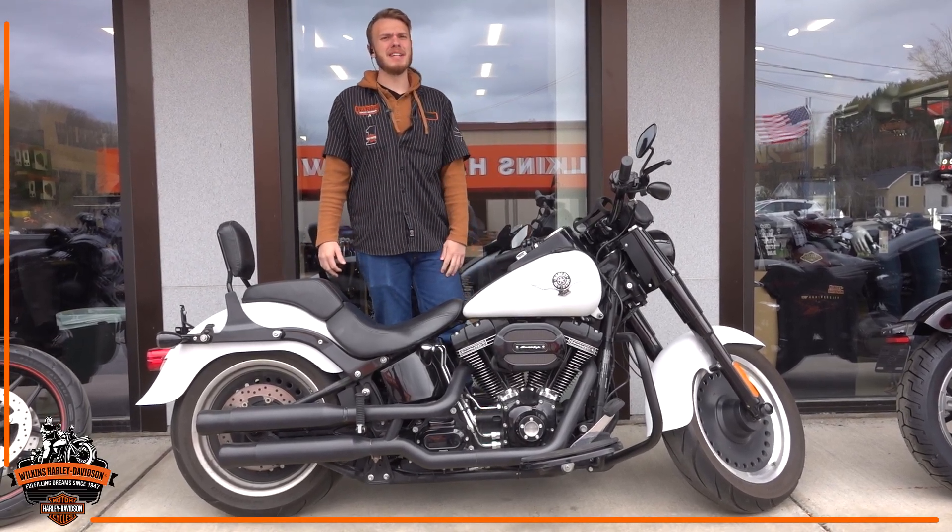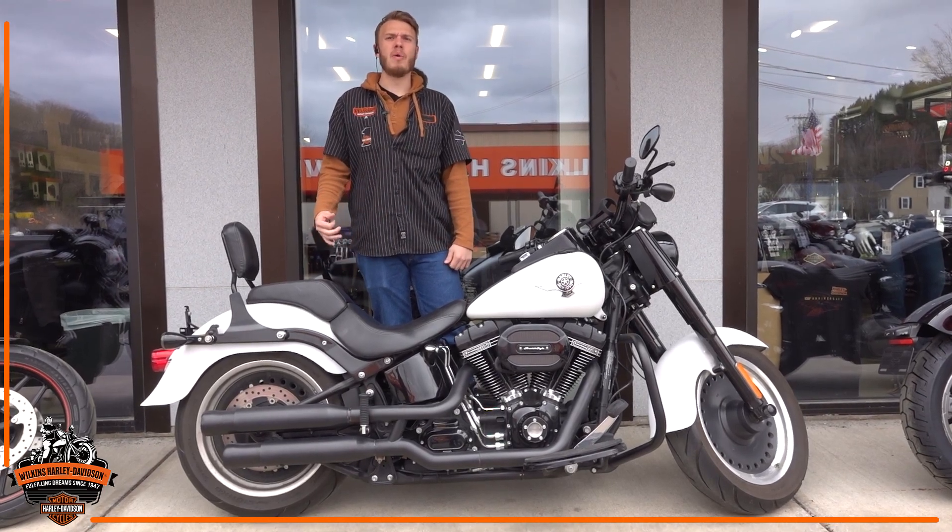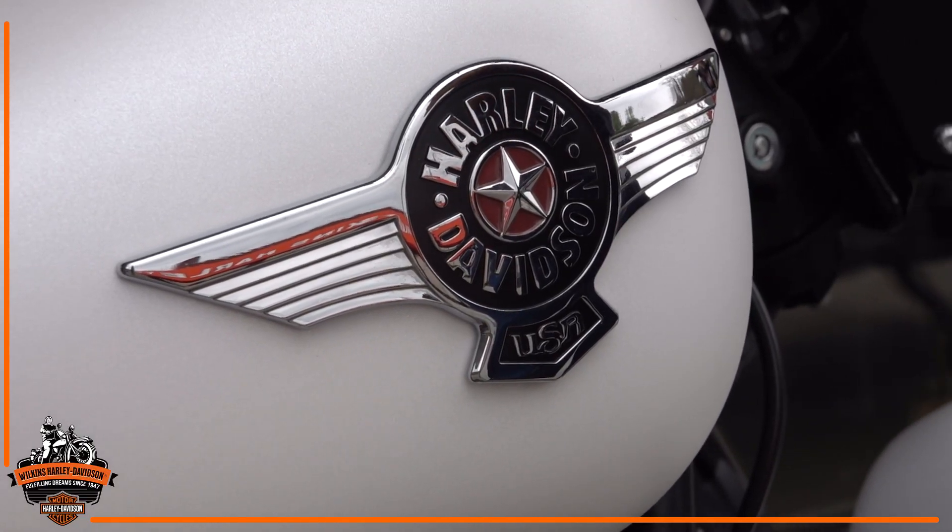Hey, how's it going guys? Kanan from Wilkins Harley-Davidson here. Today we have this awesome 2017 Fatboy Low in White Hot Denim. Super unique paint job — you don't see a lot of these around.